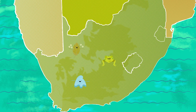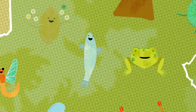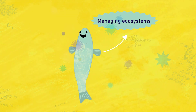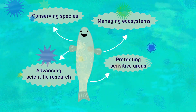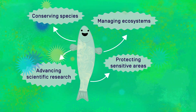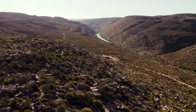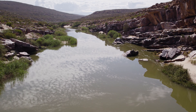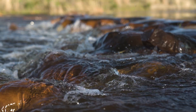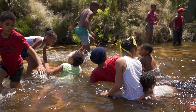A happy place where data points can come together and thrive. A place where data points can finally realise their full potential. At the end of the day, better data means better decisions — and better decisions lead to healthier ecosystems with invaluable benefits for both people and biodiversity.